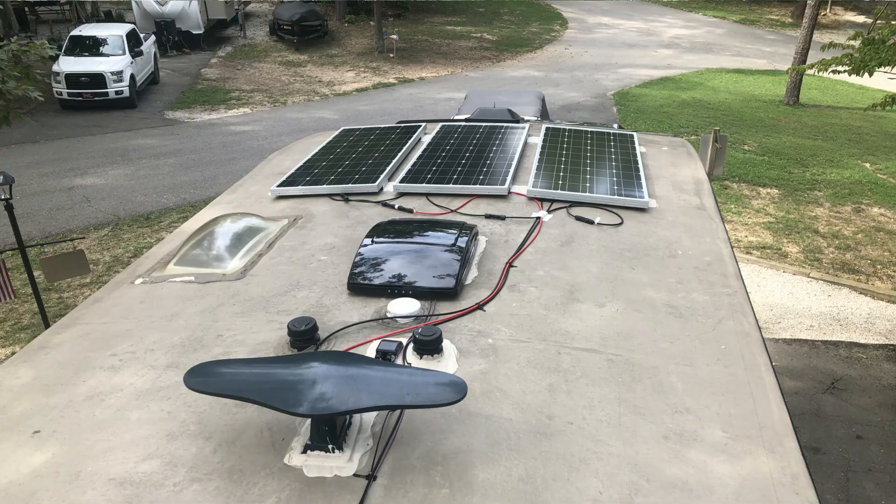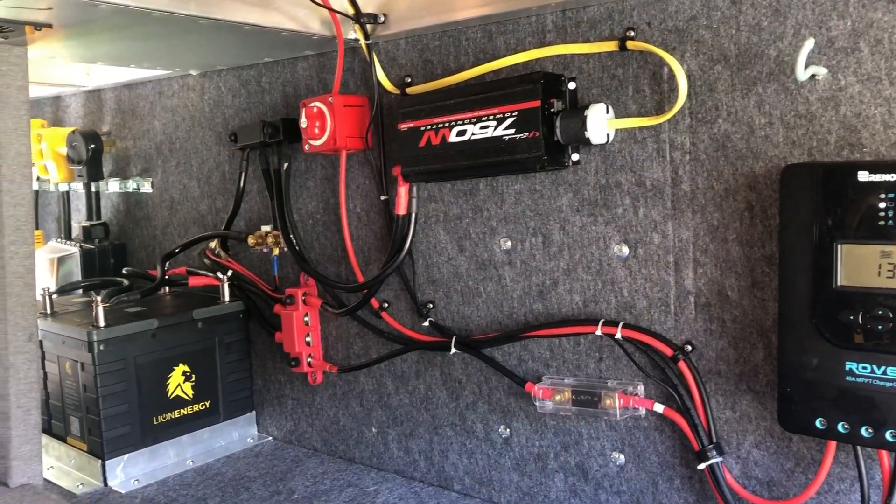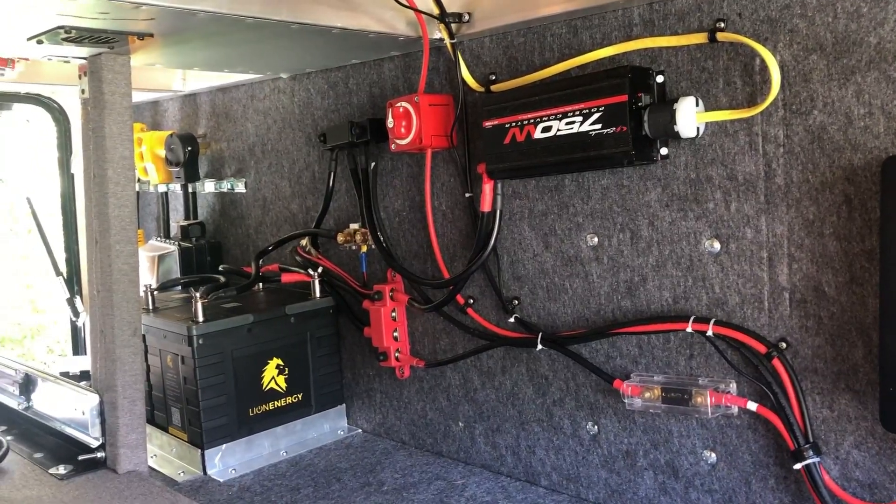Hey guys, it's Barrett with The Gimpy Camper. So we finally did it — we got our solar on this bad boy. We had a kit already from our other camper. It was the Renogy 300 Watt Premium Solar Kit. I didn't use it that long on my other camper before I decided to upgrade, so I took it all off, kept it, and the goal was to put it on the new camper.